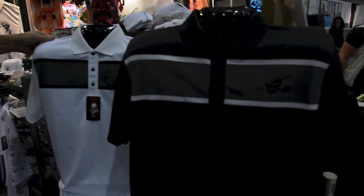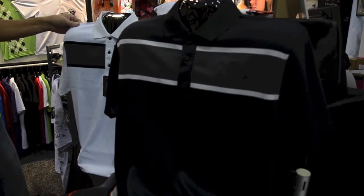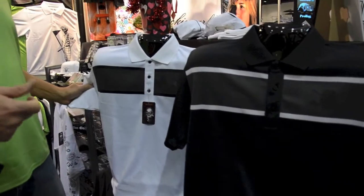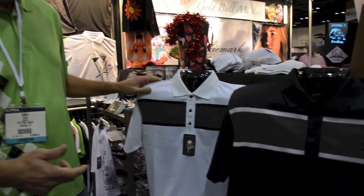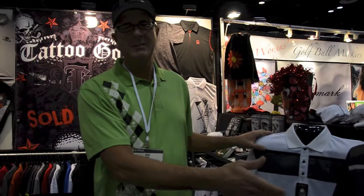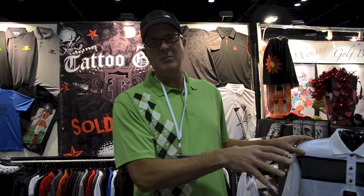It's a really great fabric — super breathable, very soft, moisture wicking. It's got a more subtle design than some of our crazier ones, so we just have the small skull with the cross clubs. These are available in March and will be retailing for $54.99, the same price as all our other polos.